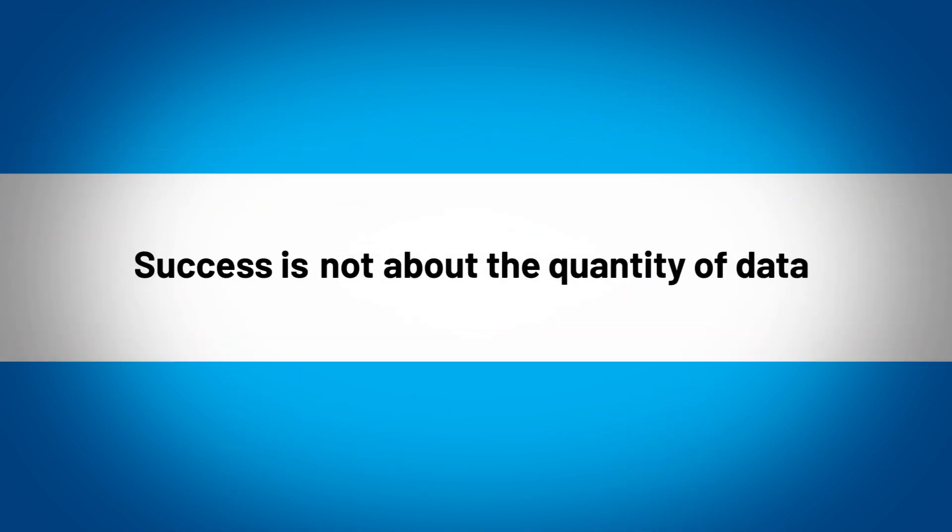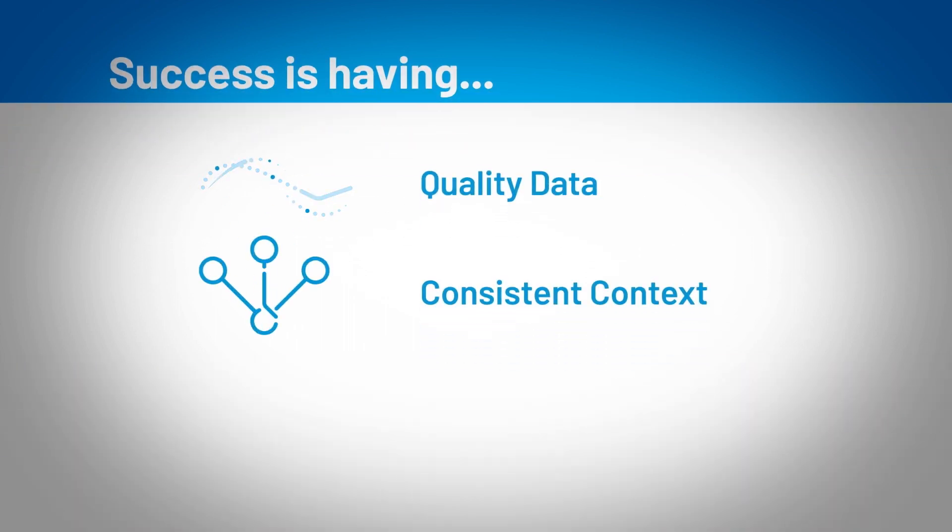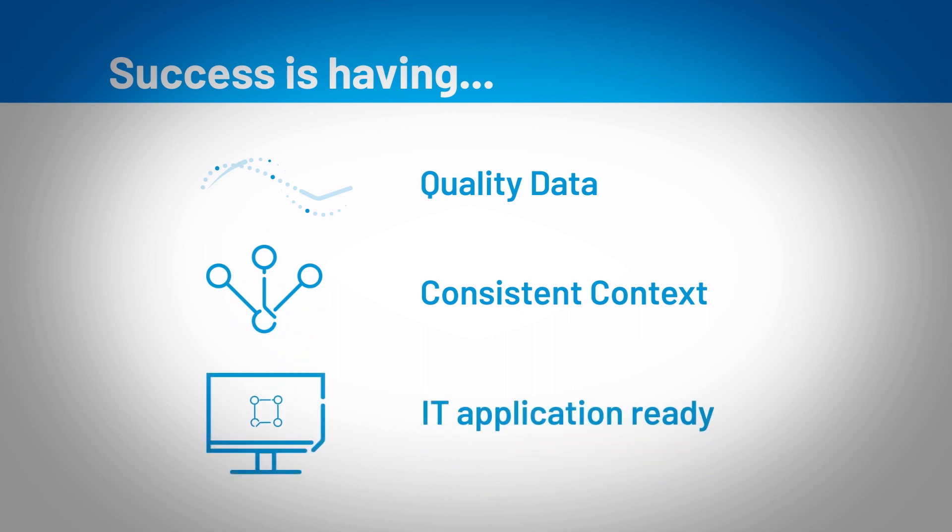Keep in mind that success is not about the quantity of data. It's about having quality data with consistent context, packaged, configured, and ready to be consumed by IT applications.